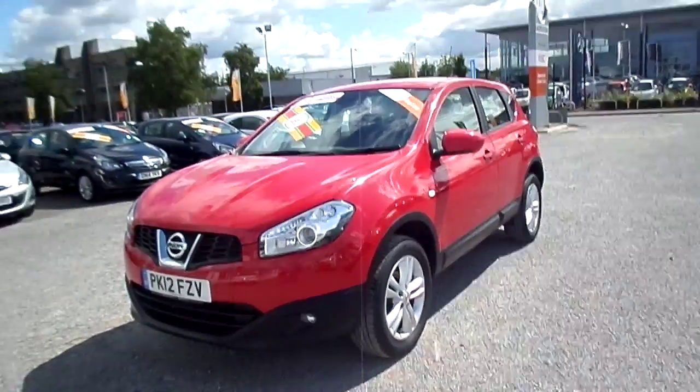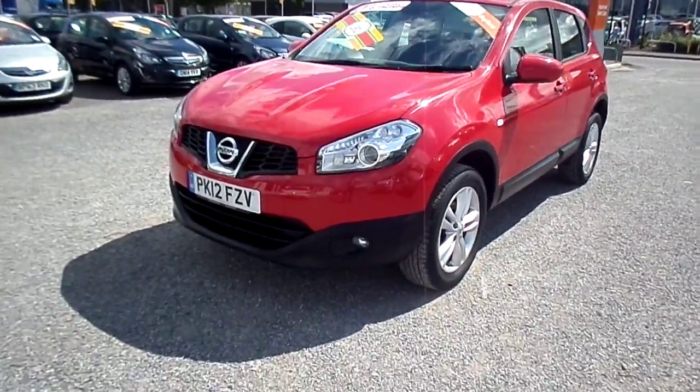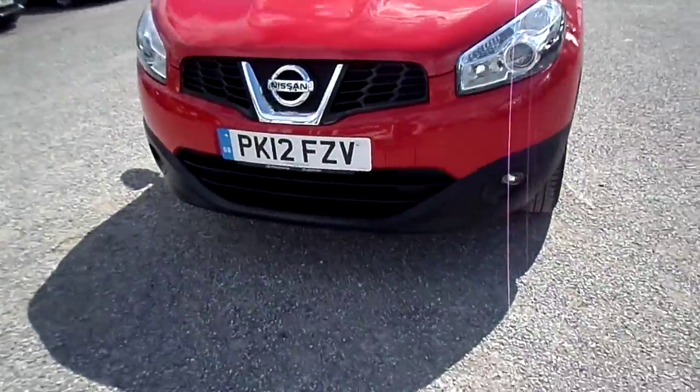Welcome to FG Barnes Autostorm Maidstone. Here we have a Nissan Qashqai Acenta, a 12 plate made in 2012.